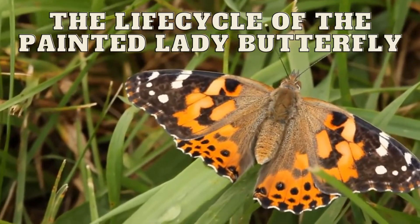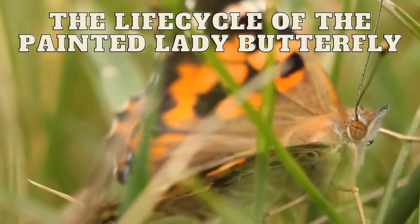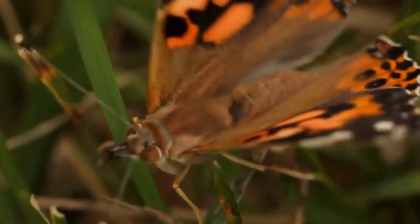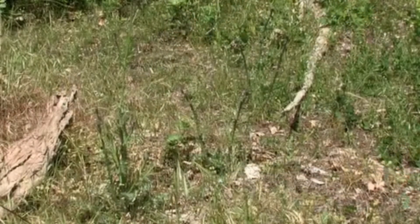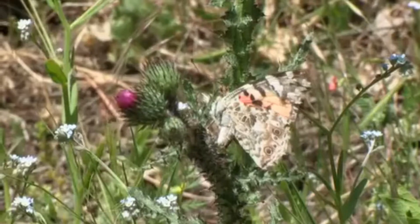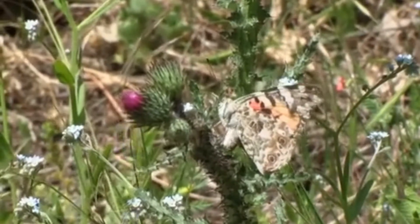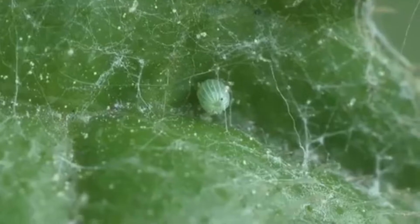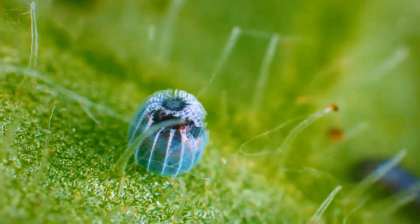The life cycle of the painted lady butterfly. A female has found a thistle plant and is now laying some eggs. Within a week, the eggs begin to hatch.